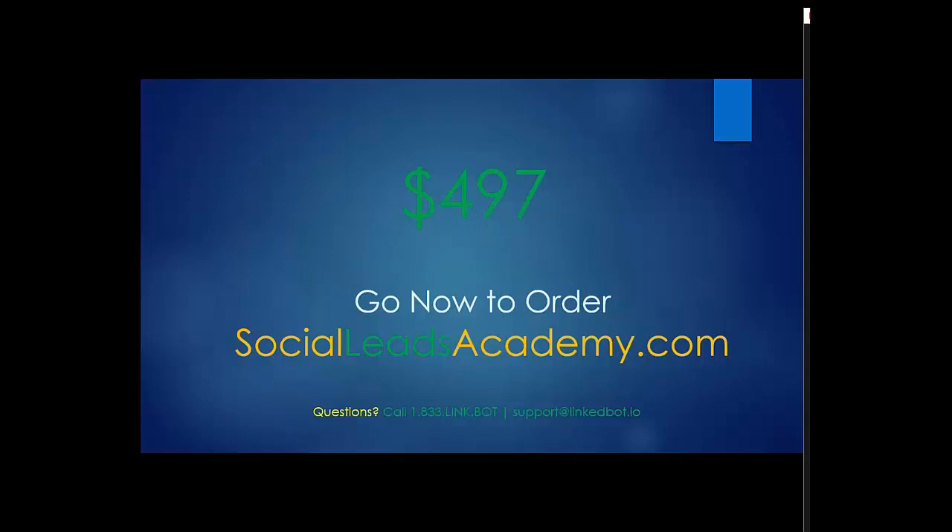The majority of people have an interest in the reseller pieces. For those of you not interested in becoming a reseller but wanting to generate leads for your own business on LinkedIn, you can go to LinkedBot.io. There you'll get all the information about how to purchase the Pro version of LinkBot for $97 a month, which includes training on how to generate leads on LinkedIn effectively.